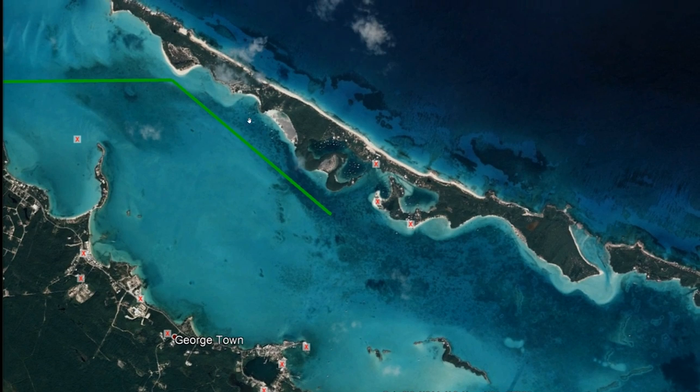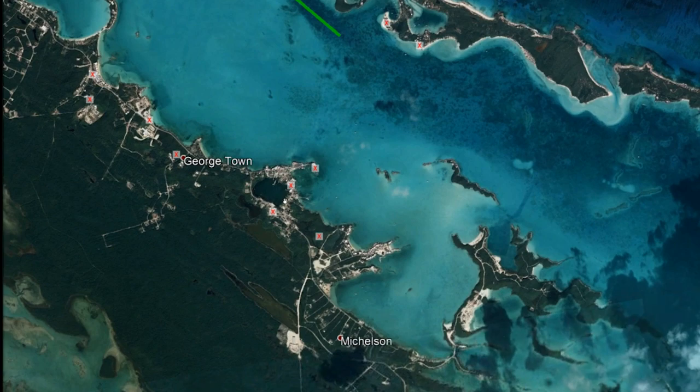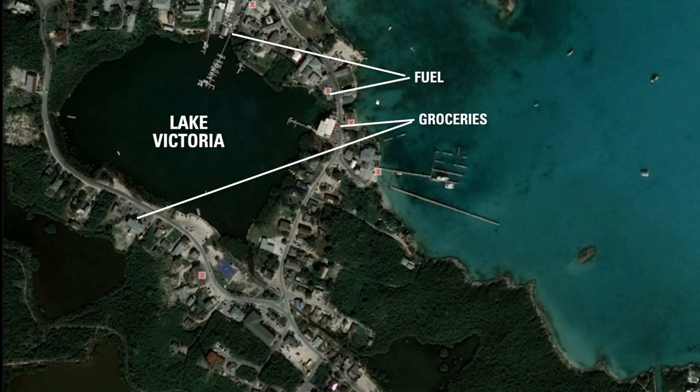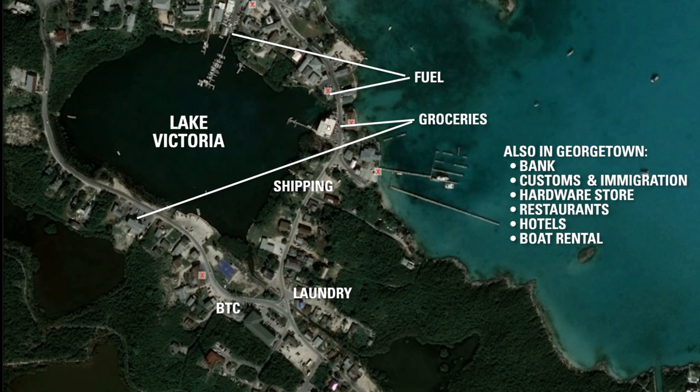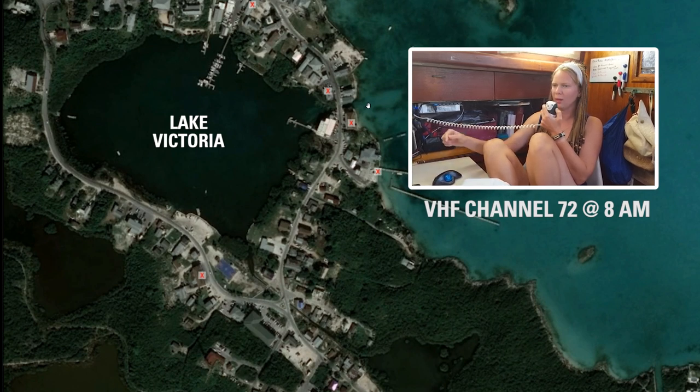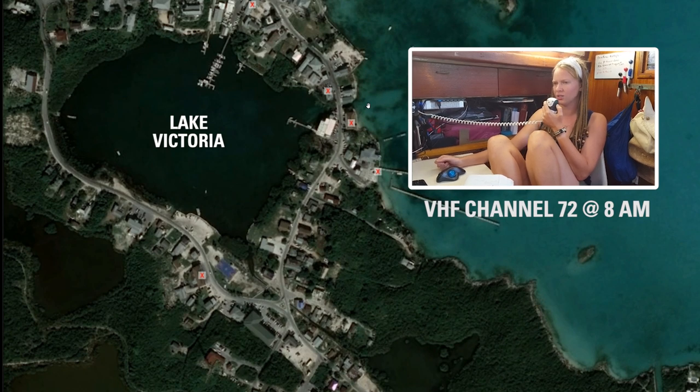On the south part of Elizabeth Harbor is Georgetown, and this is Lake Victoria. A lot of people anchor in Kid Cove, which is right outside — you can bring your dinghy in there and just walk everywhere. If you need to get anywhere you can't walk, you can hitchhike — everybody's very friendly in the Bahamas. Georgetown has everything you need: groceries, fuel — diesel and gasoline — you can get a cell phone and re-up your internet plans, there's a laundromat, and you can do shipping. There's a stone bridge here — you come under this with your dinghy and tie up to this dock. There's a very good grocery store here and another useful grocery store, and a Batelco building. The most important thing to know: channel 72 in the morning at eight o'clock is the net. Listen to the net and there'll be opportunity to get all your questions answered.